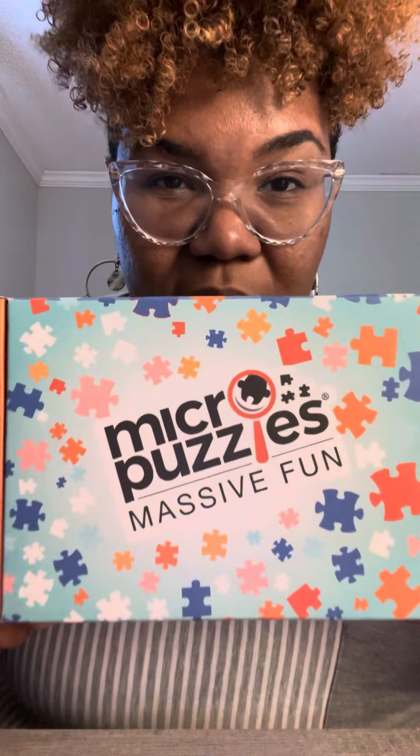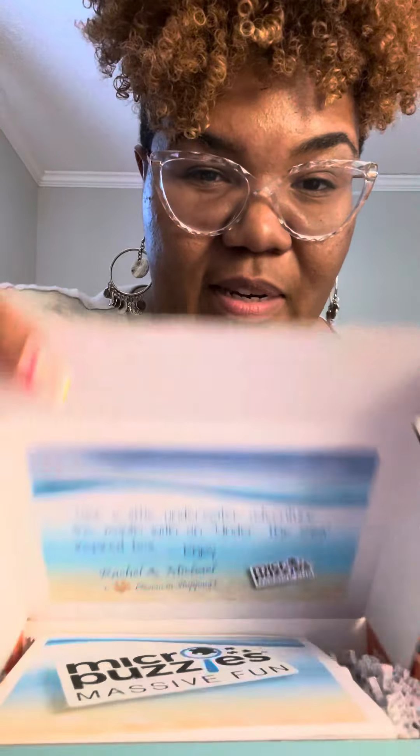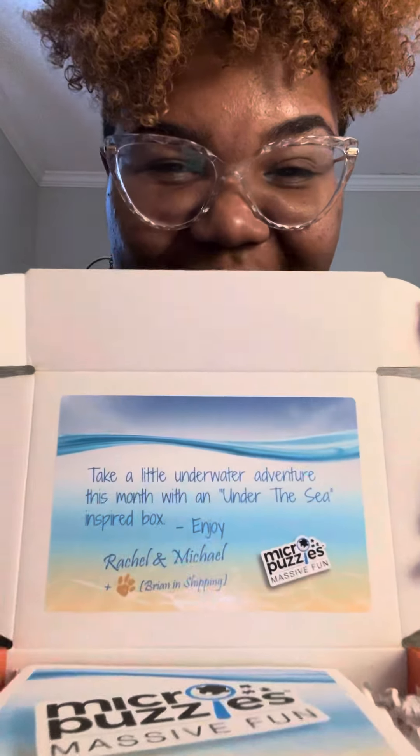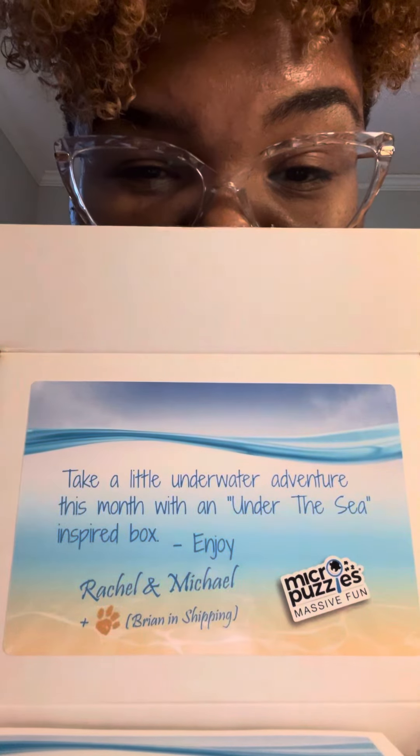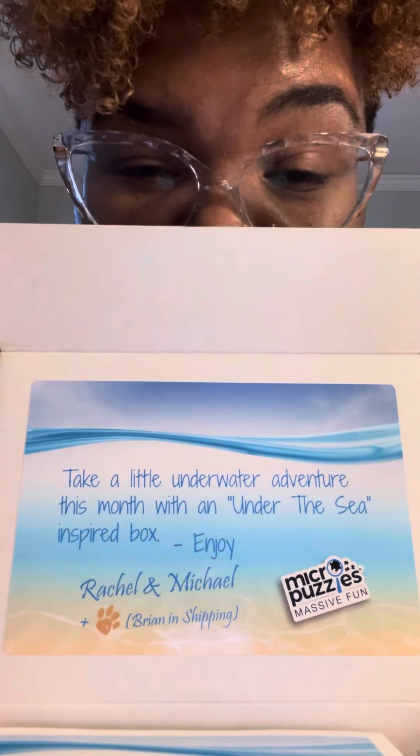My son thinks I'm a nerd, but I'm excited. This is the most recent micro puzzle box — this is my second box. It says, take a little underwater adventure this month with an under the sea inspired box.